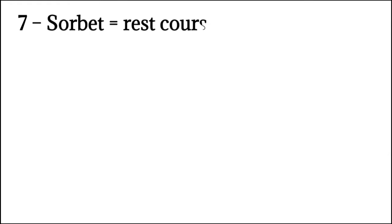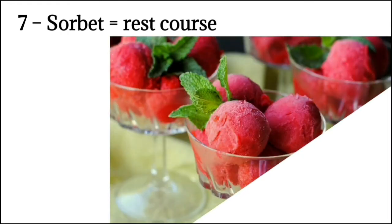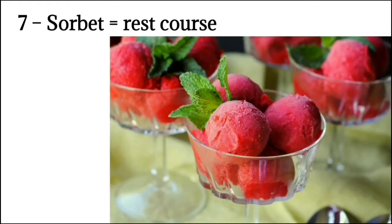Number 7: Sorbet means rest course. Because of the length of the French classical menu, this course is considered the rest between courses. It counteracts the previous dishes and rejuvenates the appetite for those that are to follow. It is water and crushed ice slush flavored as a rule with champagne, and served in a glass.